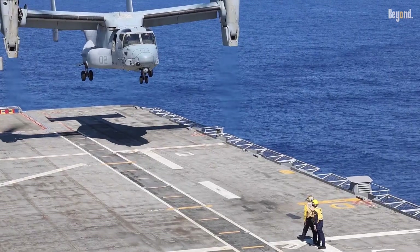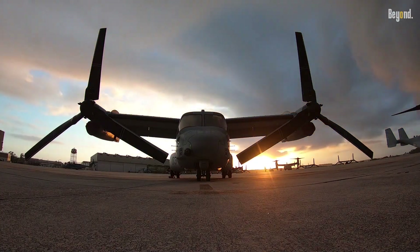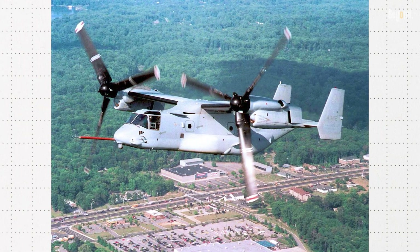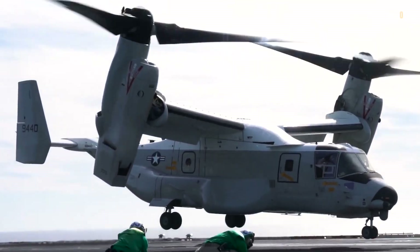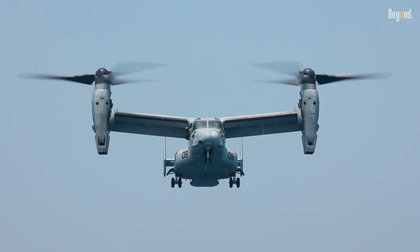The first prototype flew in 1989, but the aircraft faced numerous challenges during its development, including safety concerns that led to temporary grounding following fatal crashes during testing in the early 2000s. After extensive modifications and testing, the V-22 was officially deployed in combat by the U.S. Marine Corps in 2007.